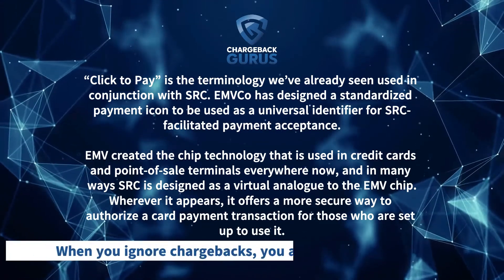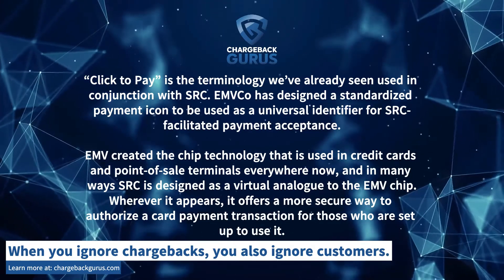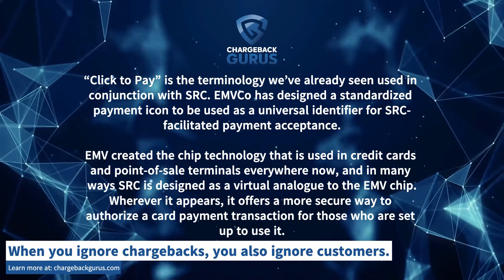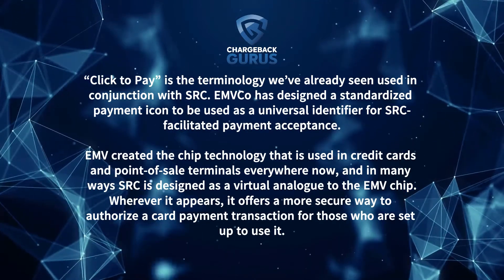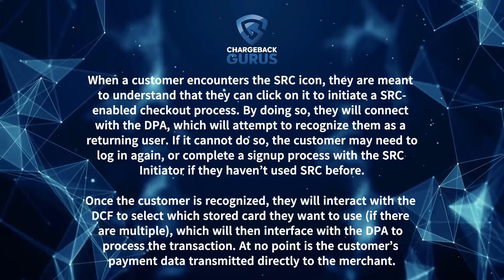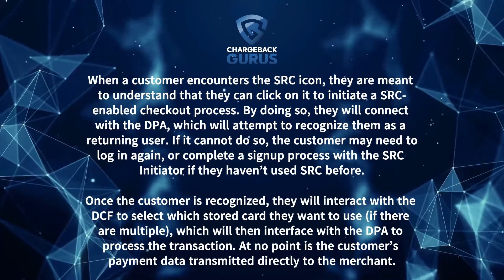EMV created the chip technology that is used in credit cards and point-of-sale terminals everywhere now. And in many ways, SRC is designed as a virtual analog to the EMV chip. Wherever it appears, it offers a more secure way to authorize a card payment transaction for those who are set up to use it. When a customer encounters the SRC icon, they are meant to understand that they can click on it to initiate an SRC-enabled checkout process.